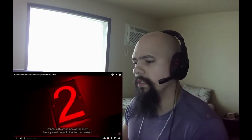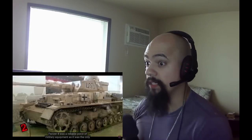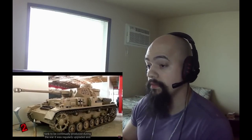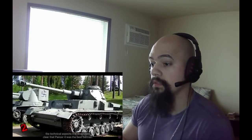Number 2: the Panzer IV. This was one of the most heavily used tanks in the German army — a medium tank developed in the 1930s, with 8,500 units produced. The Panzer IV was a reliable piece of military equipment and the only tank to be continually produced throughout the war. It accounted for around 30% of Germany's total tank power and served on both the Western and Eastern Front, as well as in North Africa. On June 6, 1944, at the moment of the Normandy invasion, there were 748 Panzer IV tanks in the area, playing a major role in the German resistance against the advancing Allied forces.